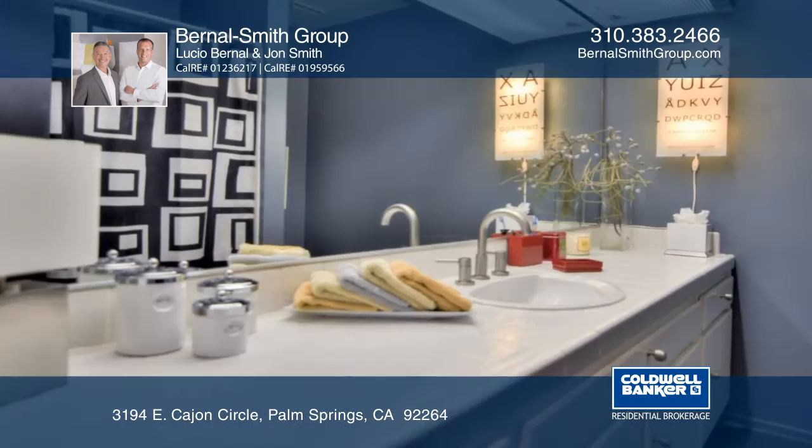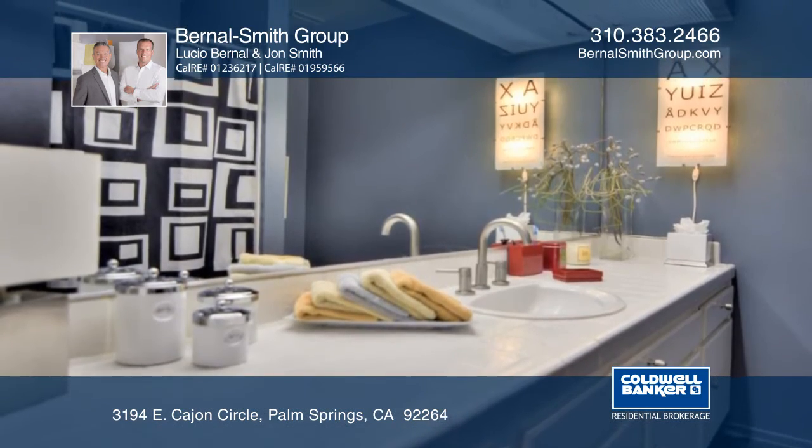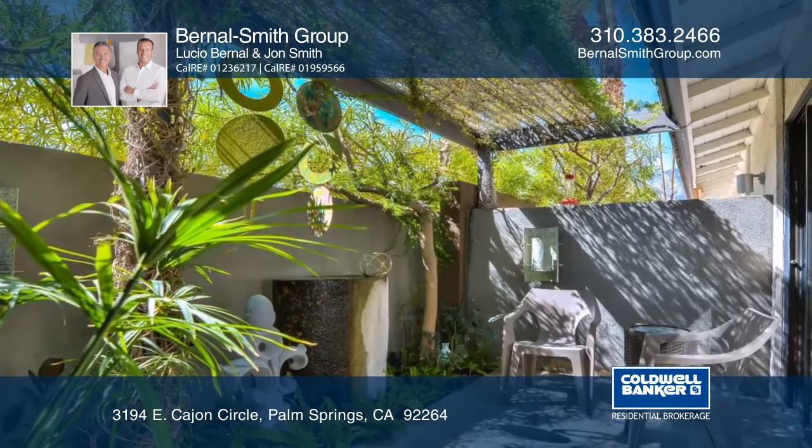The den provides tranquility and the master bedroom has a private patio, an ensuite bath, and an open block wall for natural light.